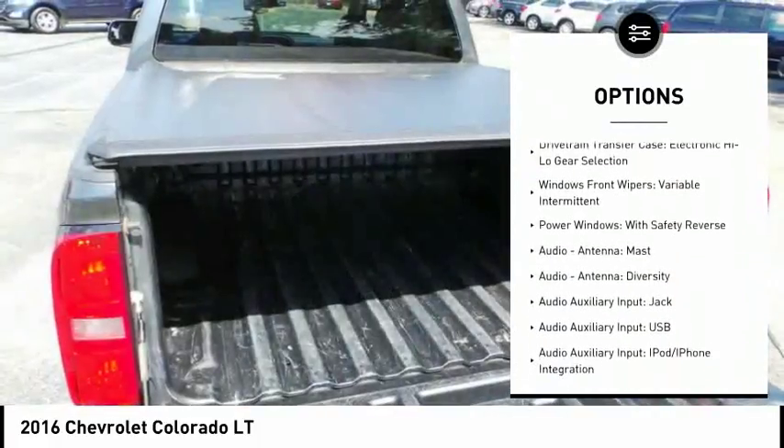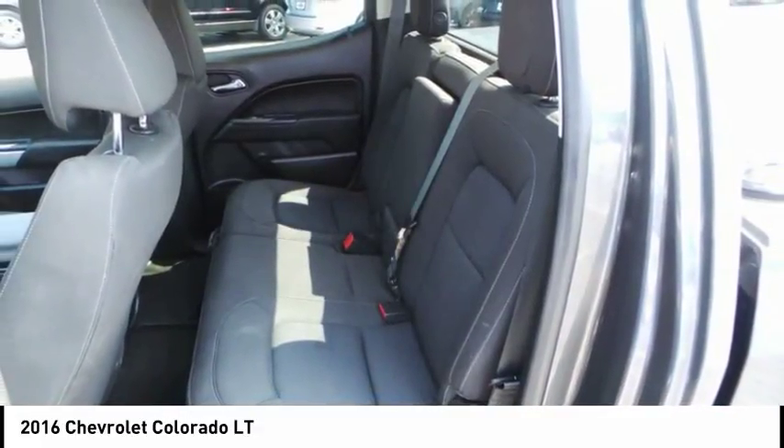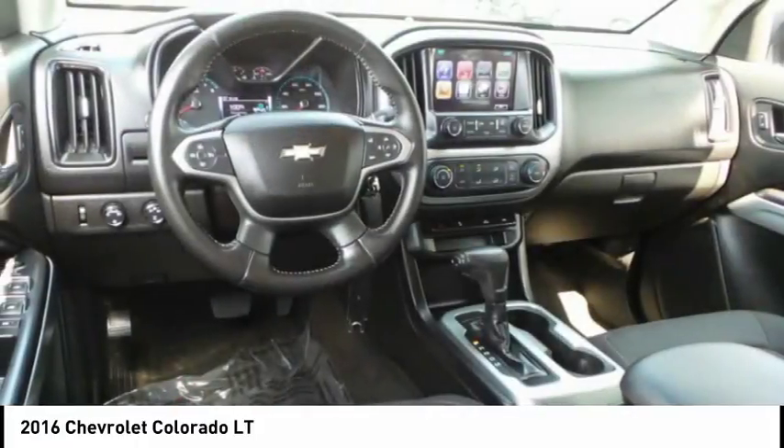Clock, child safety locks, daytime running lights, electronic brake force distribution, tachometer. Wouldn't you look great in this vehicle? Stop in today and see for yourself.